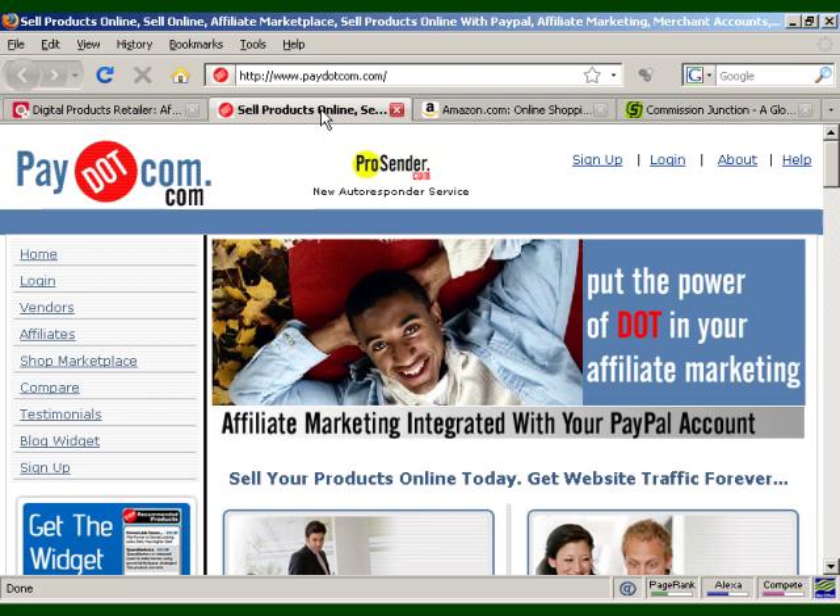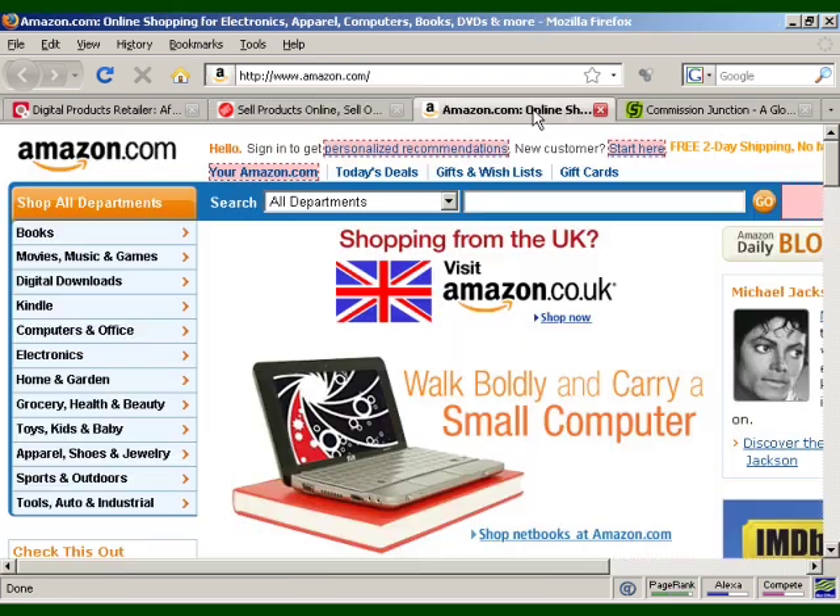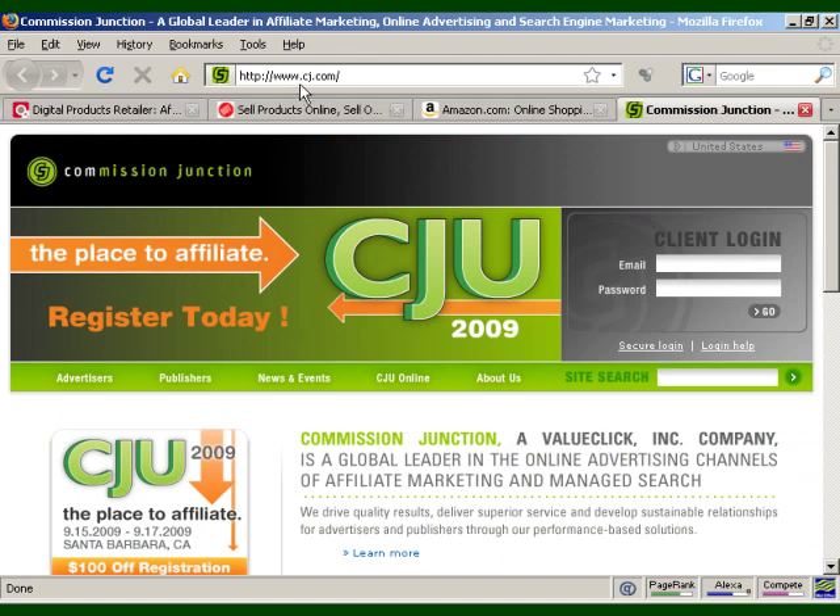Then there's Pay.com, another digital product affiliate site growing in popularity that's integrated with your PayPal account. There's also Amazon.com, where you can find books and audios relevant to almost any niche — one of the largest affiliate programs on the web with a wide assortment of products. And then there's Commission Junction at CJ.com, another major platform with a ton of affiliate programs for some of the biggest brands. These are just four, but there are many more out there offering a wide variety of products and services to help you make money from your website.